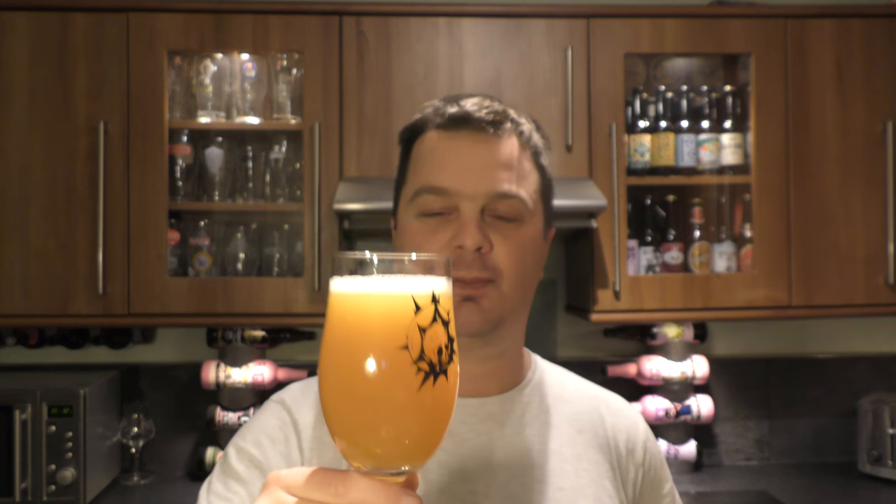Let's dive in. Cheers. Yeah, yes I really like it, I really do. Stone the Crows, what a fantastic beer.